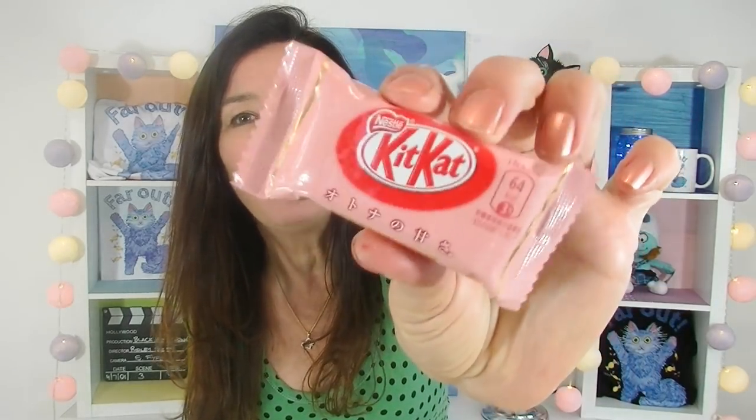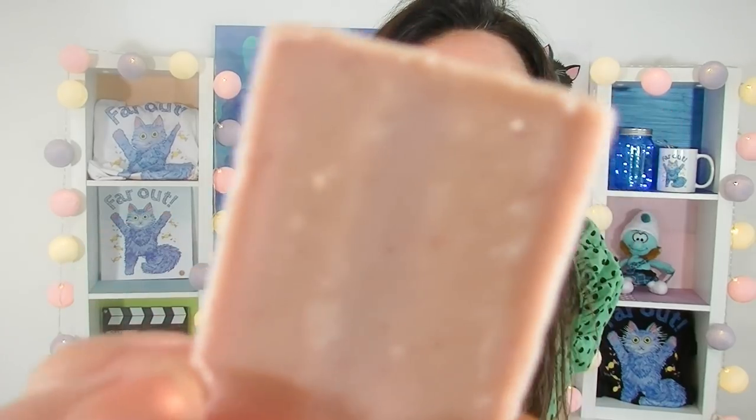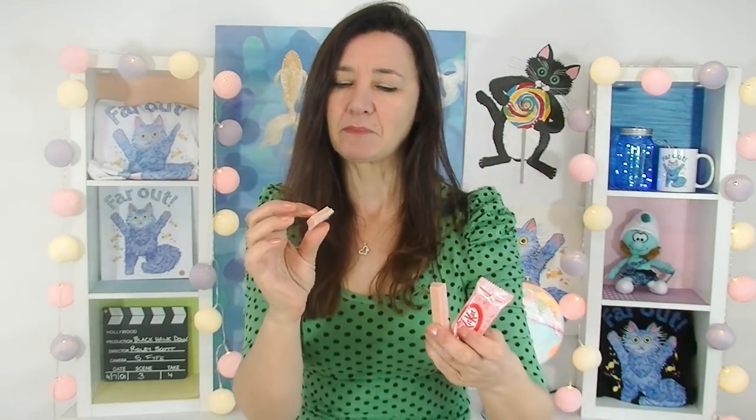Next up I've got this pretty pink one here. I've got no idea what this one is. Very pretty, smells like berries. If you look at it, it's actually got little tiny specks in there. Maybe it's raspberry. I think this one is a raspberry Kit Kat. I like the bitterness of the raspberry flavored chocolate and the filling is quite sweet inside. Very tasty.